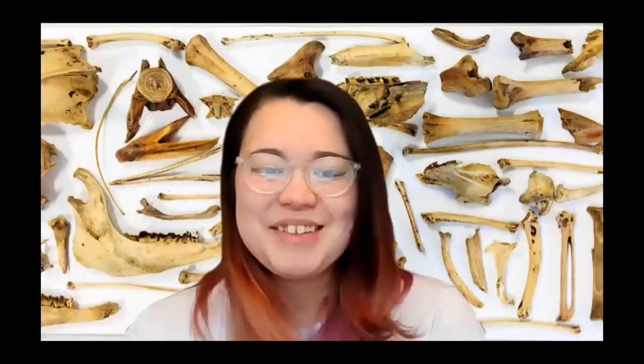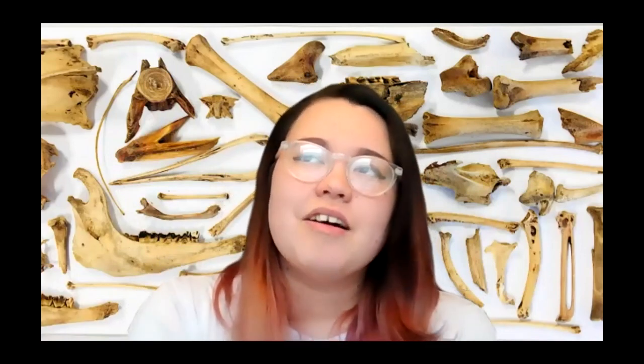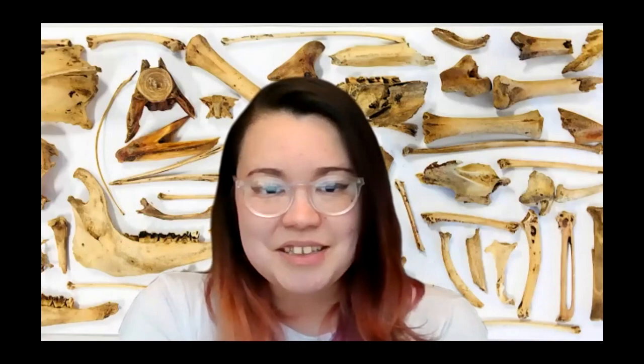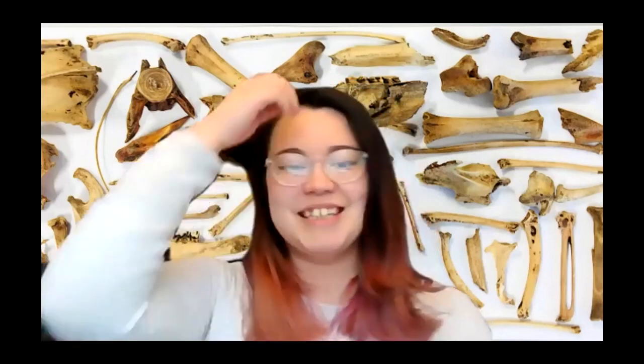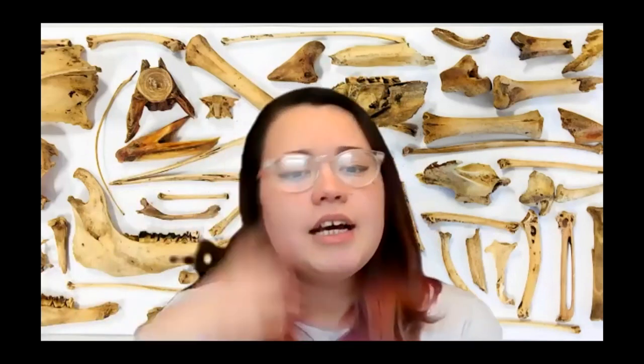Hi everyone, my name is Alex Fitzpatrick. I am an almost finished PhD student at the University of Bradford. I'm also a zooarchaeologist, and I'm very happy to be here to talk to you a little bit about some of my PhD research and a little bit more about zooarchaeology in general.